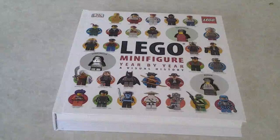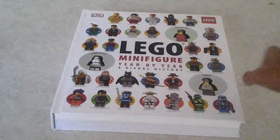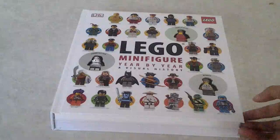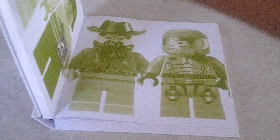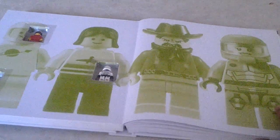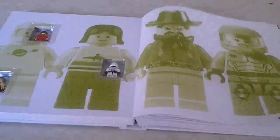I'm not going to take the minifigures out in the video but I'm going to show you a closer look at them later. For now let's take a quick flip through the book. Here you can see the first page — it just shows four different minifigures all lined up and how they've changed.